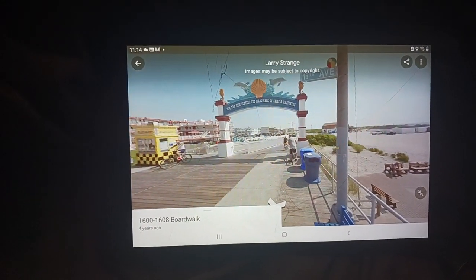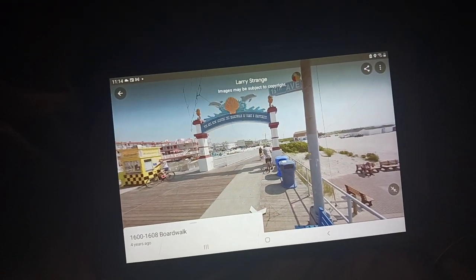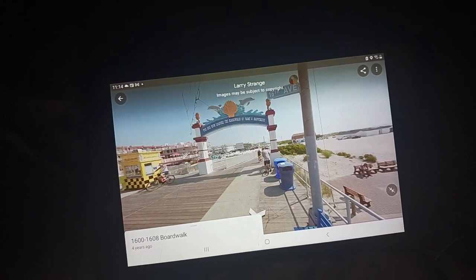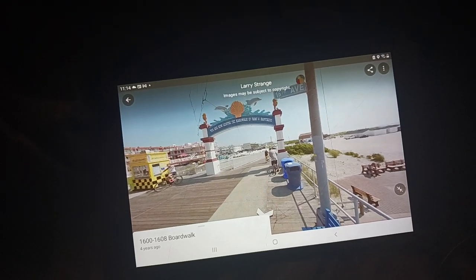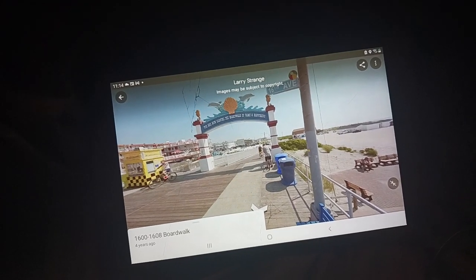If you liked this video, leave a like — including for the last one too, the Ocean City, New Jersey one. Like and subscribe to my channel, and goodbye!